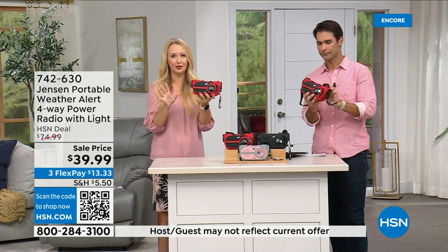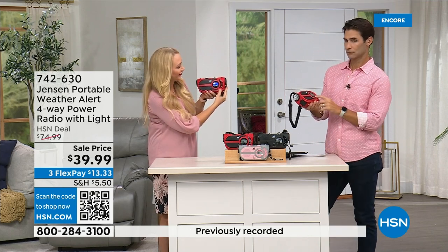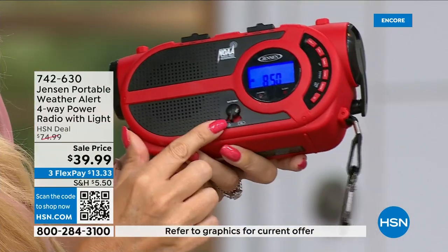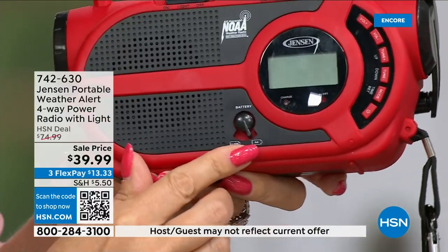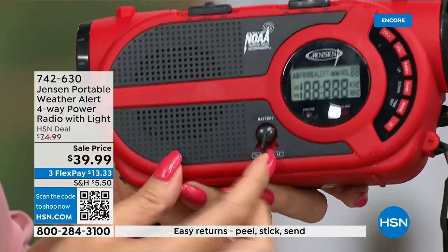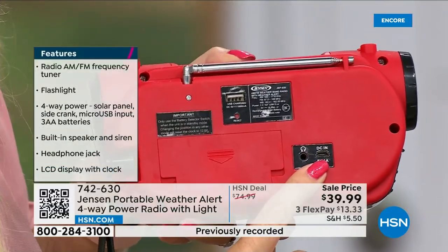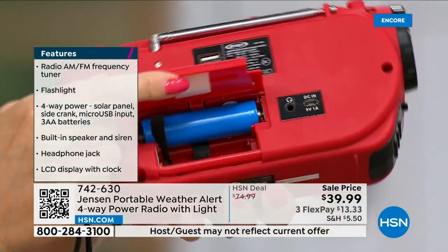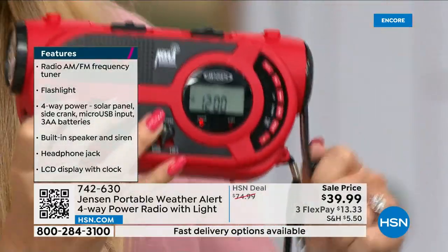So the four power options: built-in solar panel on top, three double-A batteries in the compartment, the built-in rechargeable battery charged via micro USB, or the hand crank. All other settings are on one side. Interesting thing is that normally we talk about the latest Wi-Fi technology, but all that is susceptible to going down in a storm. Cell phone towers go down, electricity goes down — and we still go back to the Jensen radio because you have to get weather updates and AM/FM even when you're just out camping without cell service.